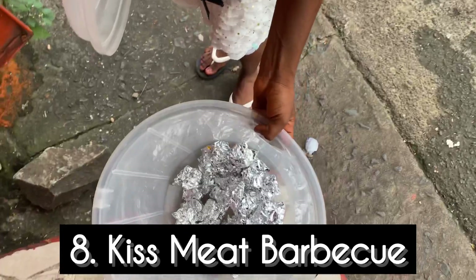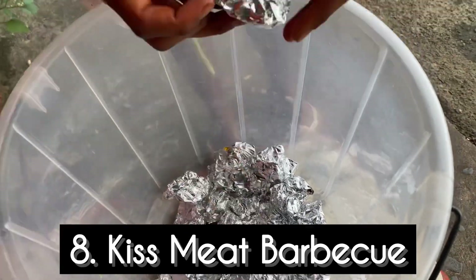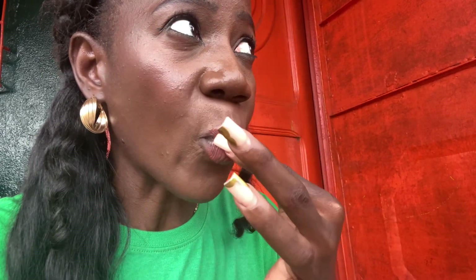Last but not least is the kiss meat barbecue. It was hard for me to eat because I didn't know how. They said it's something they find at the waterfront and it takes hours to clean because of the sand. You eat it in a specific way. They barbecued it with some grains and spices which tasted really good, even though I didn't quite know how to eat it. It costs about 20 Liberty, equivalent to 1,000 Leones. I'd rate it a nine because of the taste. And that's it for our street food tour!